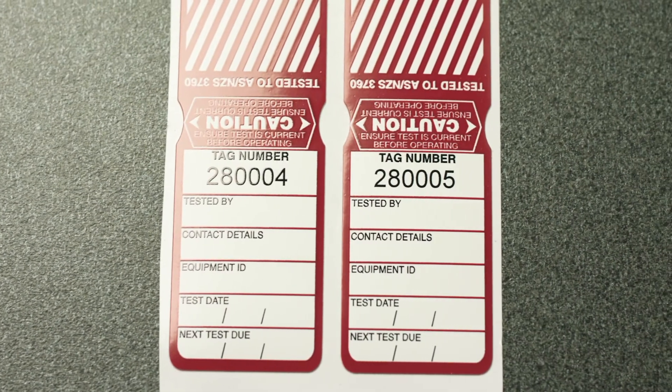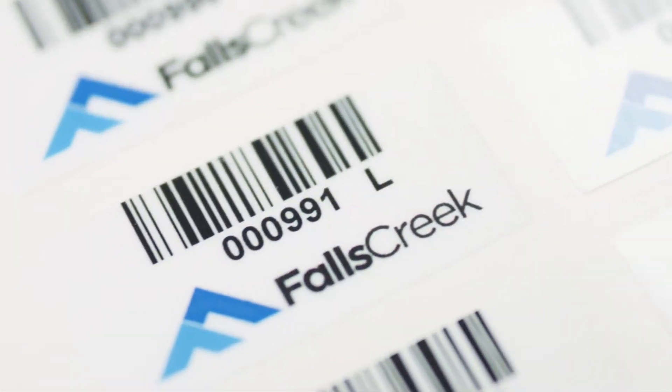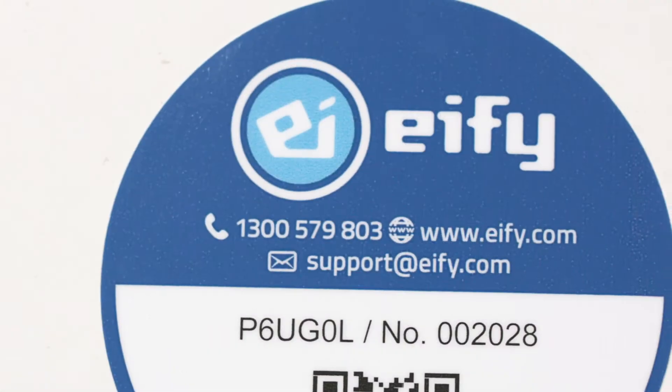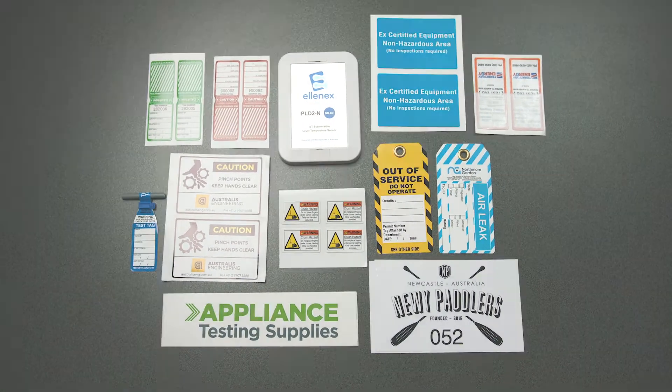There are other aesthetic custom features that you can select, from adding your company logo, choosing your size and shape, adding barcodes and QR codes, and a full colour digital print. Talk to us and see how we can customise a heavy duty label to your requirements.